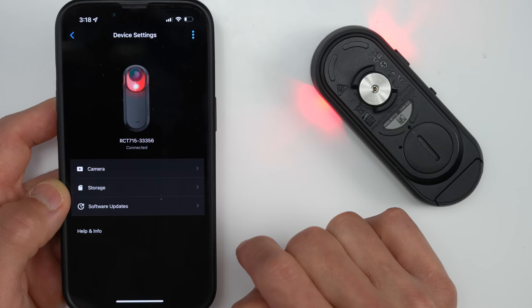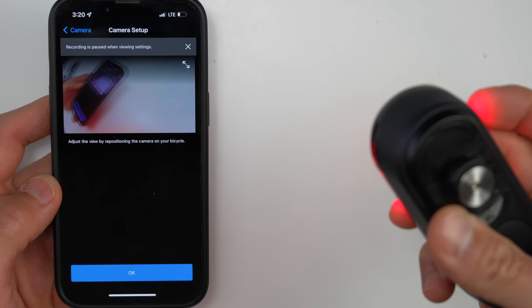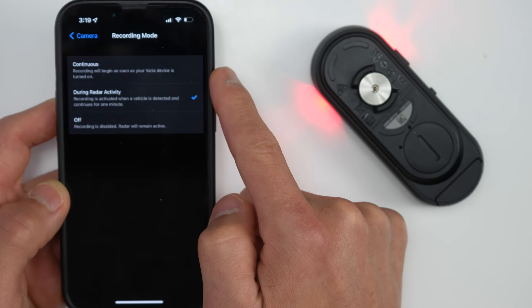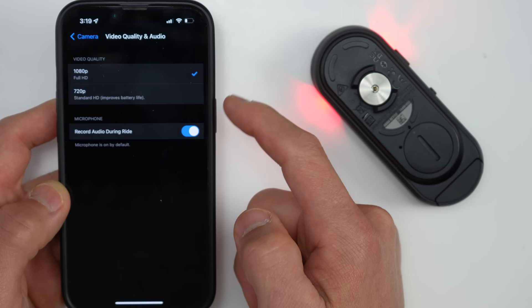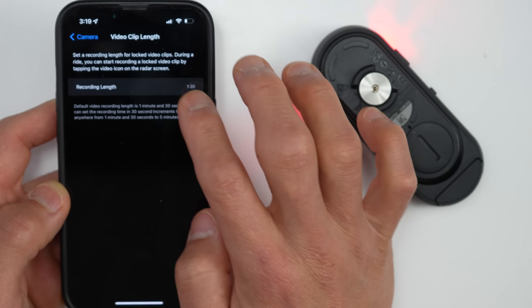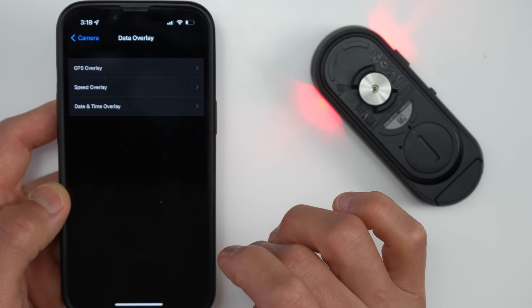In the device settings, you can adjust camera and storage settings and check for firmware updates. The first camera setting lets you view in real time how your camera is positioned on your bike via a direct Wi-Fi connection. Recording modes let you switch between continuous, during radar activity, and off. You can also switch between 1080p and 720p — lower resolution increases battery life and storage space — and toggle audio recording on or off. Video clip length can be set anywhere from a minute and a half to five minutes for manually triggered recordings. You can also toggle on or off data overlays including GPS data, speed, and date and time, plus access storage settings like formatting and erasing the card.